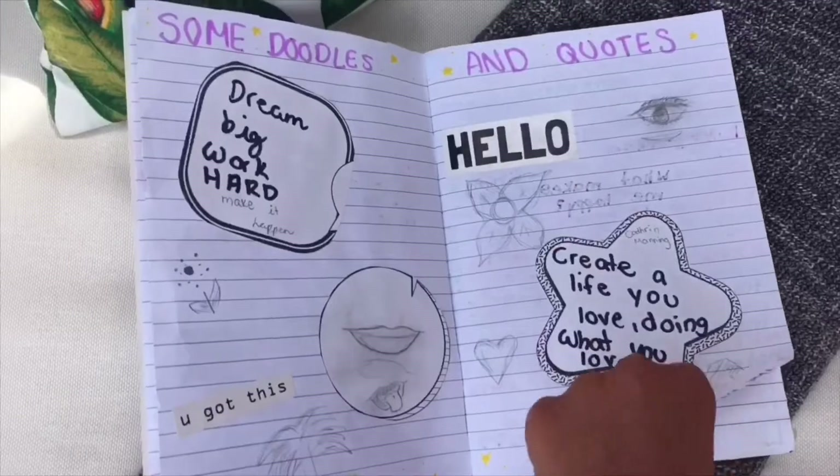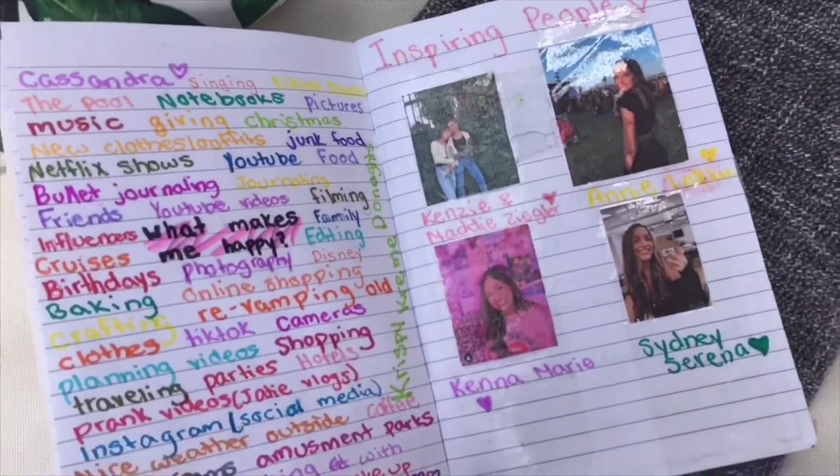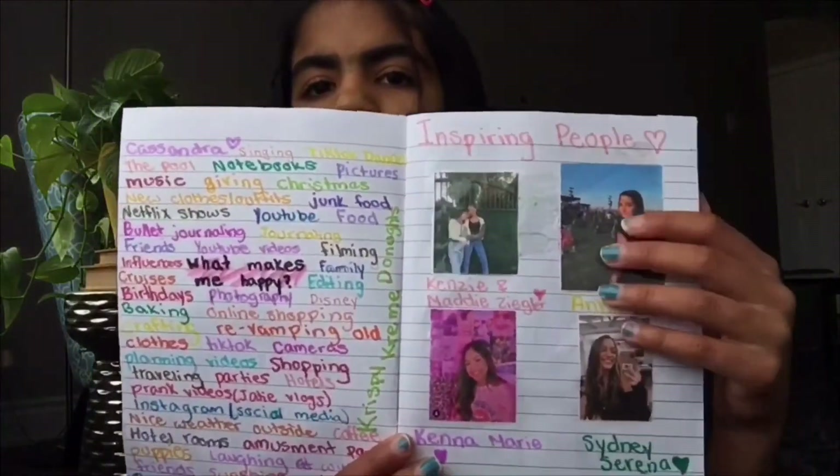The next two pages are some of my favorites because they're so colorful and bright. One page is a 'what makes me happy' page — I wrote 'what makes me happy' in the middle and surrounded it with everything that makes me happy in a bunch of different colors. On the next page I wrote 'inspiring people,' printed out four pictures of people I love and admire, wrote their names at the bottom with little hearts, and covered the pictures in clear packaging tape.